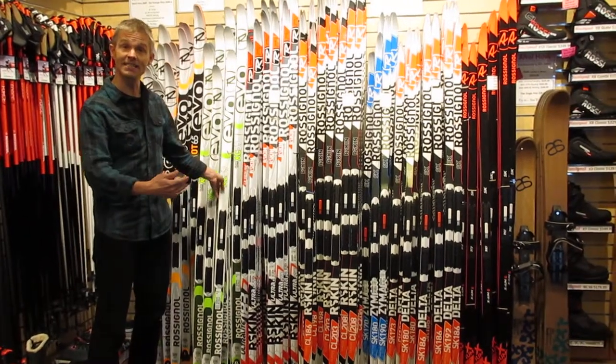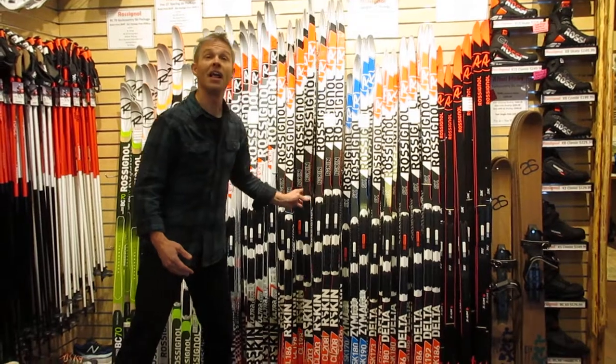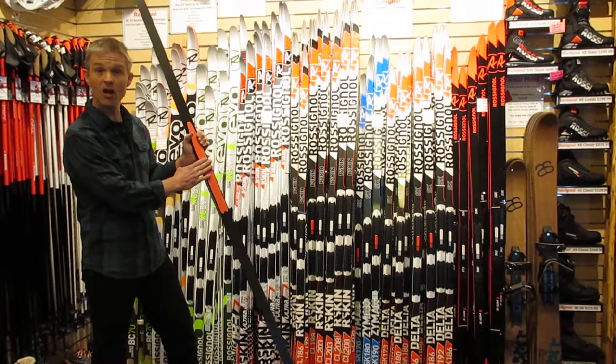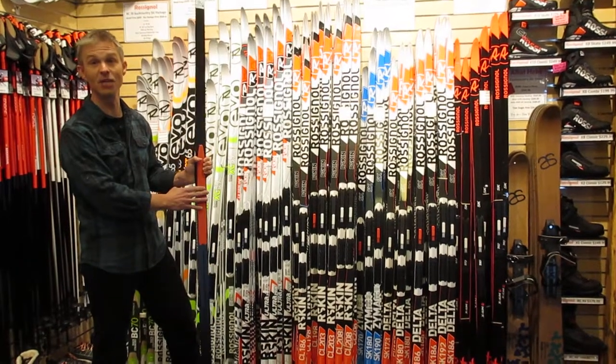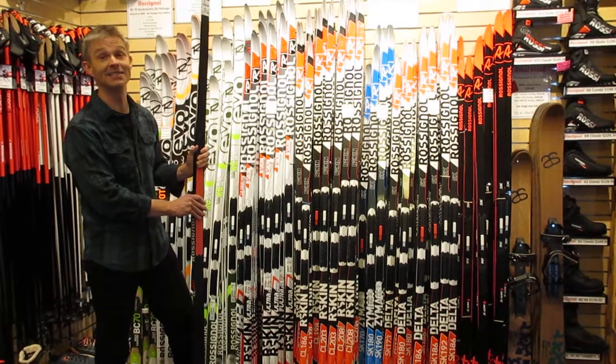The second category of skis are still classic skis, but they are skin skis. And these are dramatically different than anything that's ever come before. They grip really well and they are fast. If you like glide, we've got a couple different skin skis for you to choose from. And it is awesome.